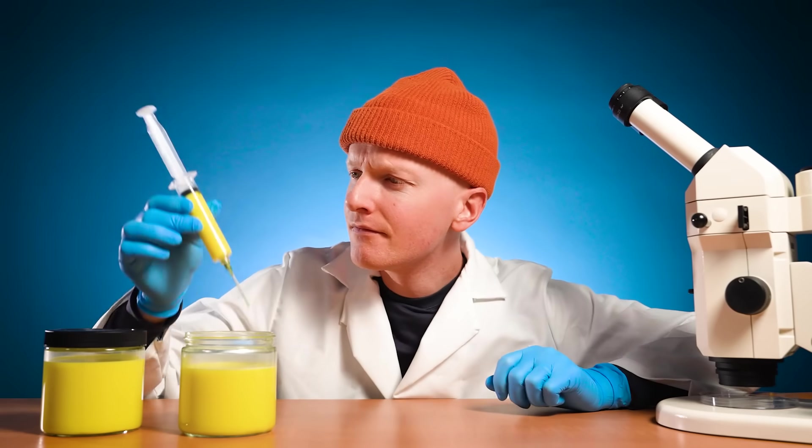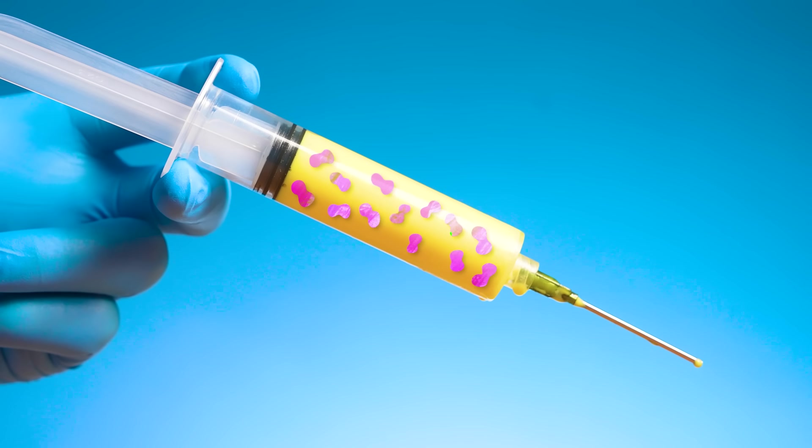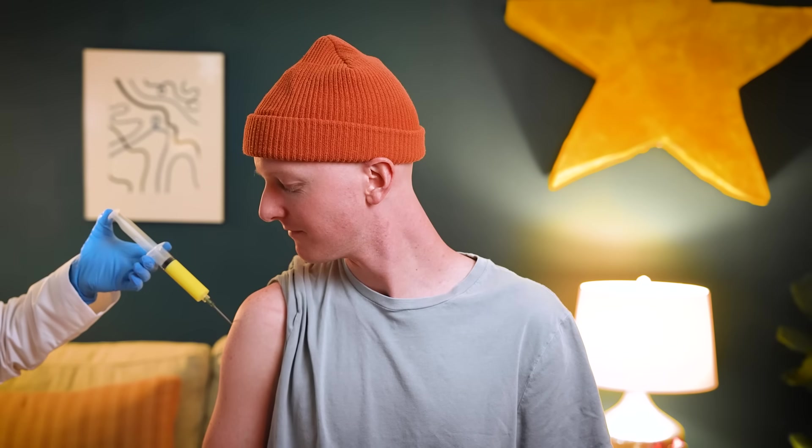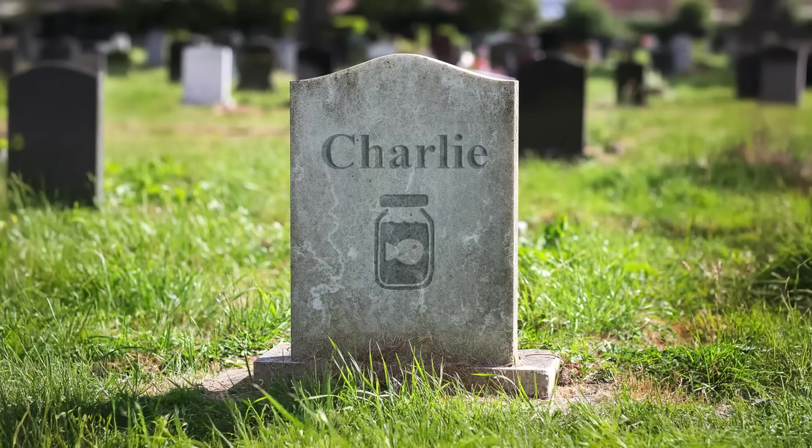Scientists in these labs had a big problem. The labs make millions of vaccines, but they couldn't tell if they were clean. They had no way of making sure that the vaccines didn't have harmful bacteria in them. If a vaccine has bacteria in it and it's injected into someone, the bacteria will get into that person's bloodstream — they could get very sick or die. The labs needed to make sure that their vaccines didn't have bacteria in them.